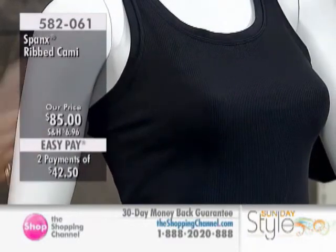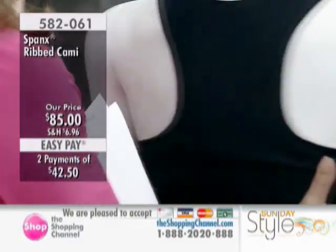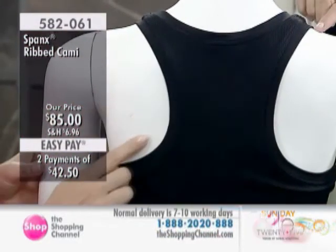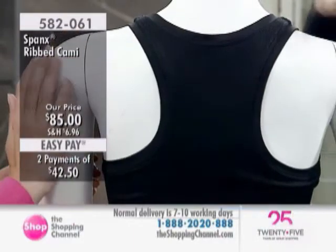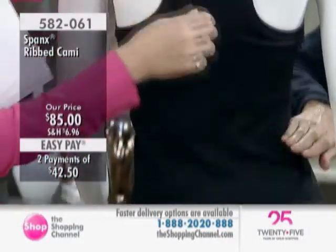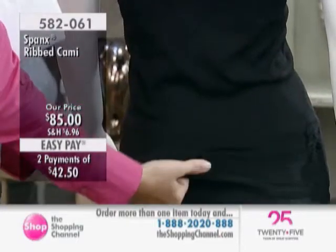Racerbacks are very flattering, ladies. Can we turn it around? Why are they flattering, Mo? What they do is expose more shoulder. So when you expose more shoulder, the eye is drawn outward and it balances the hip line, so your waist looks smaller. So bring on the racerback!